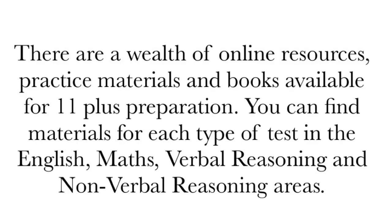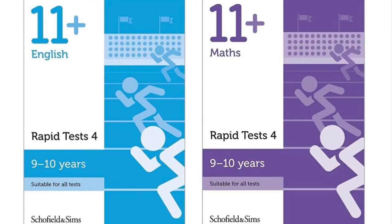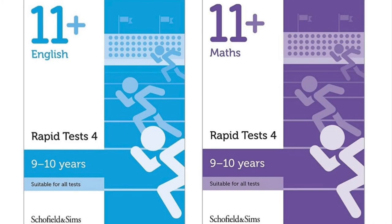Preparing early for the grammar school entrance test is essential to ensure you are confident when it comes to the date of the exam. Using past practice exam papers available online, like Manchester Grammar School papers, is one of the most effective methods. Practicing the Bond, CGP and Schofield and Simms books encourages good time management.